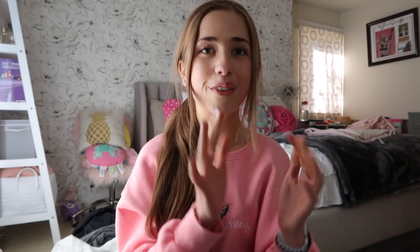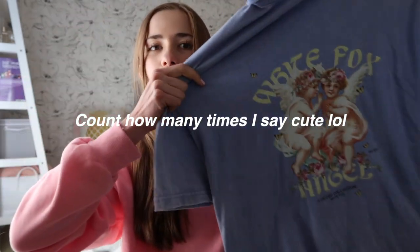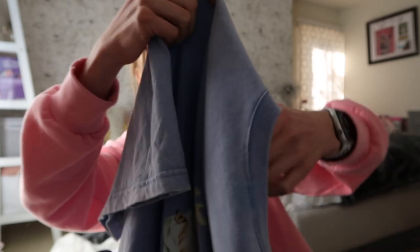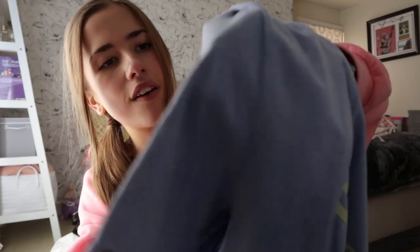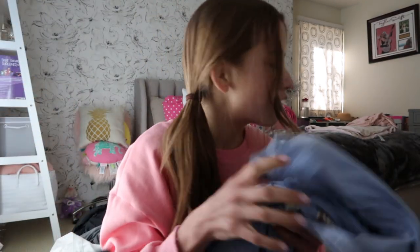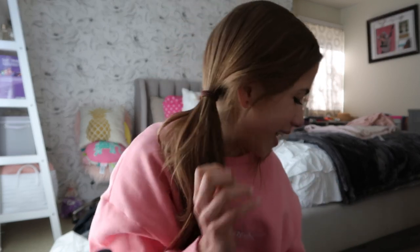Next we have White Fox Boutique — this is actually the first time I've ordered from them. First, we have this super cute oversized t-shirt that says 'White Fox Angel' on it. I love the design. It's like a distressed, kind of periwinkle purple vibe — not just solid. I wore it the other day with just leggings underneath and it was so cute. It's a thick t-shirt so the quality is just unmatched — amazing quality.